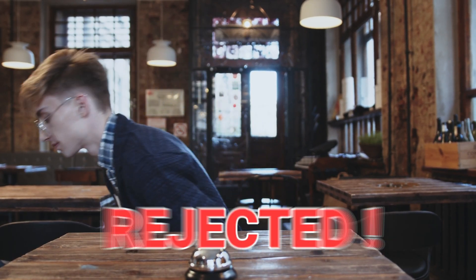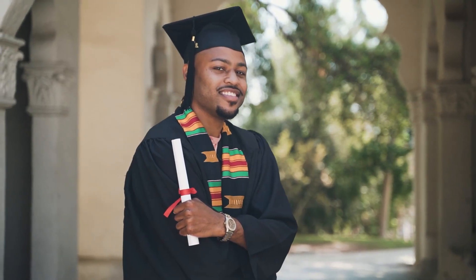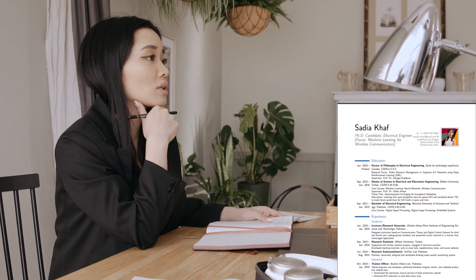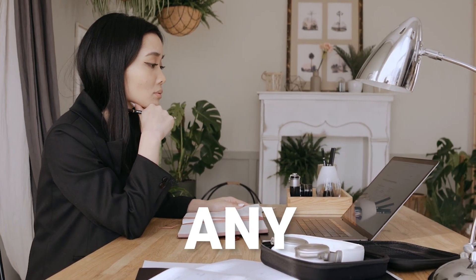The reason your MS and PhD applications keep getting rejected is not the lack of publications. You can get scholarships with zero publications. You just need the right CV. In this video, I'm going to show you exactly how to highlight your research potential in your CV without any publications.